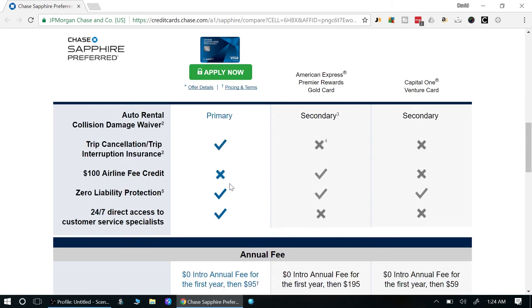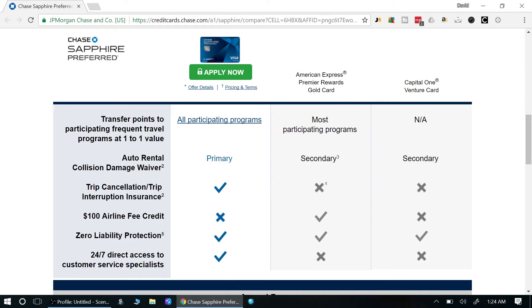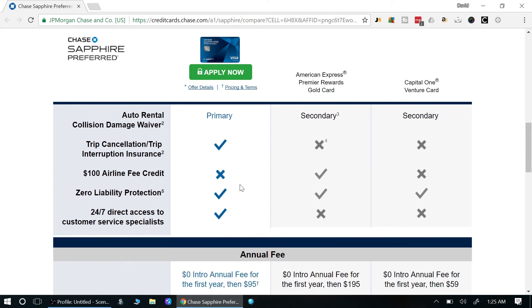This is really important: when you rent a car, agencies always try to sell you their insurance. They'll ask if your coverage is primary or secondary. With the Chase Sapphire Preferred, you get primary collision coverage — you don't need to buy the rental agency's insurance and you don't have to involve your own insurance company if there's an accident. You go straight through Chase. That's a huge benefit and I've used it several times.